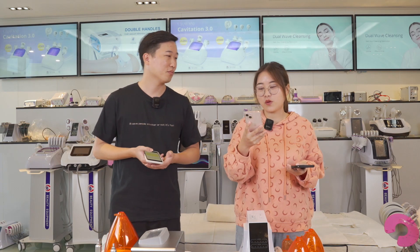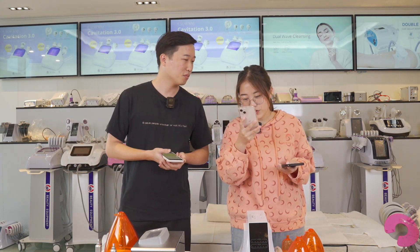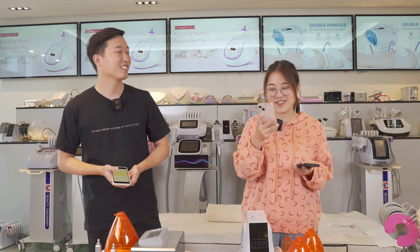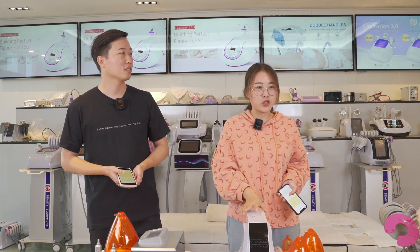We have a question from our clients. Thank you so much for doing this live. It's Niki from last time! Thank you for coming back, Niki. Happy New Year to you. So today we are introducing you the cupping machine.